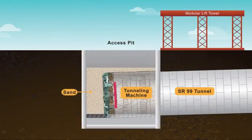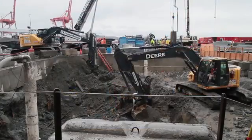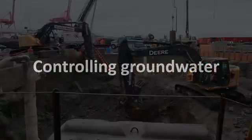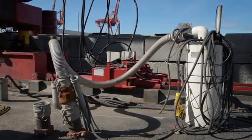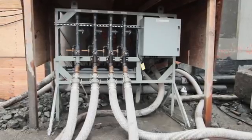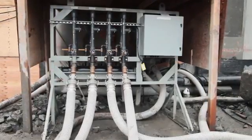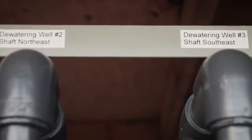Then we backfill the shaft up to about four feet above the TBM with sand, and then we'll backfill the remainder with the material we removed from the shaft when we excavated it. There are dewatering wells through the bottom of the shaft. As we backfill the shaft, we'll incrementally turn off those wells, and we're going to be monitoring all of that to make sure that everything's stable.